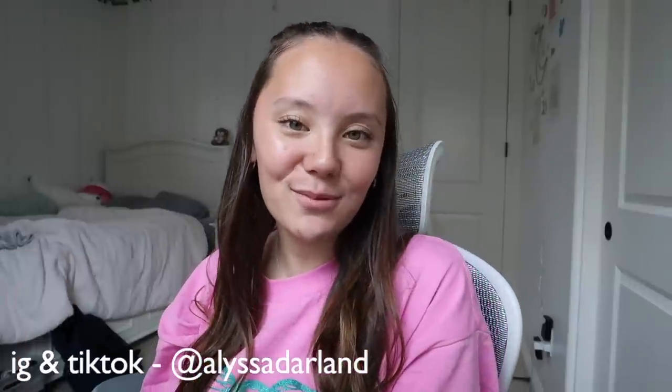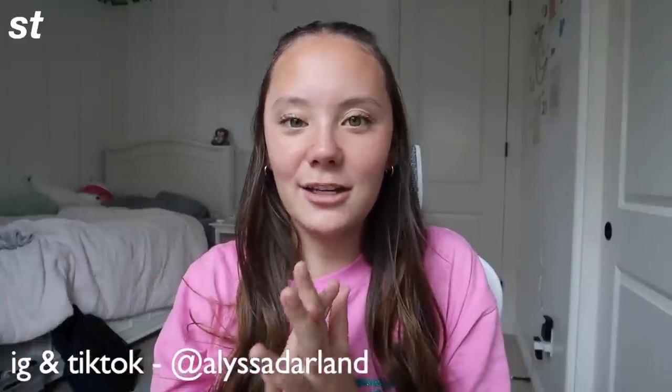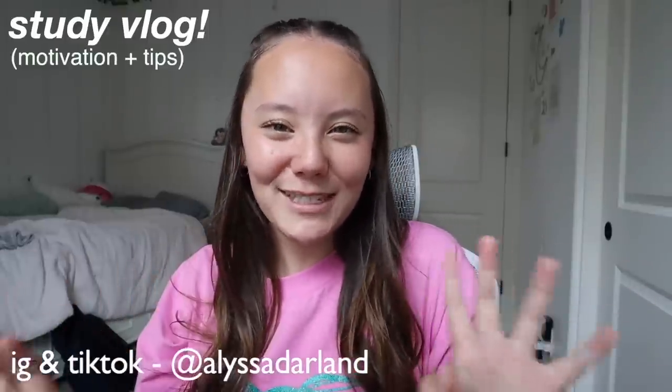Hi guys, welcome and welcome back to my YouTube channel. Today I'm going to be doing a study vlog motivation tips type video. A lot of you guys have been requesting this video and in about three days I have finals week coming up for my second semester, so I decided to take you guys along with me to do a little study with me along with giving you guys some of my tips and tricks for studying, motivation, productivity, and all that.